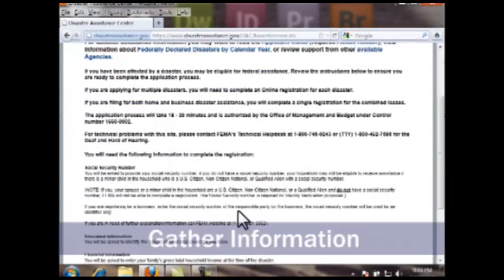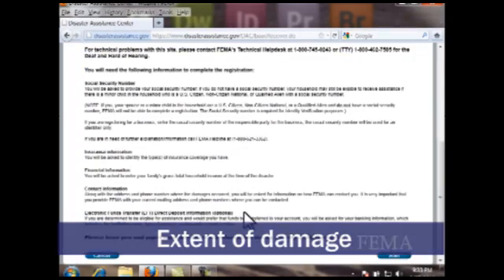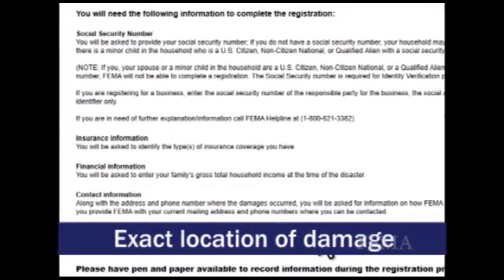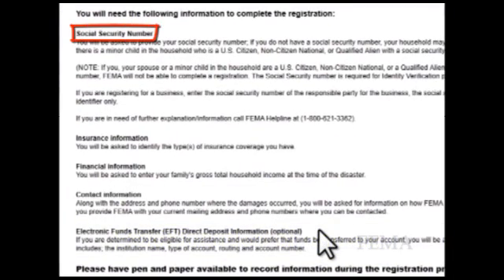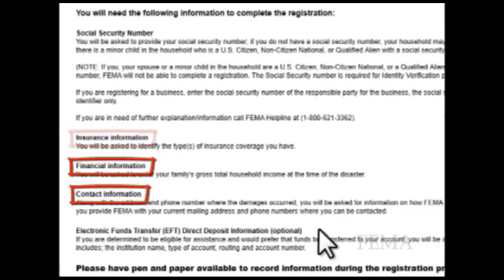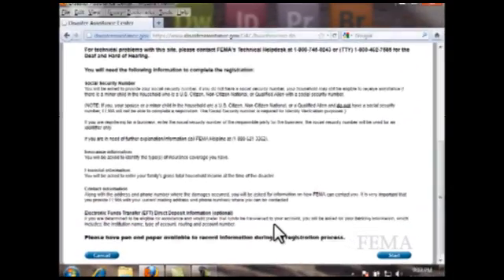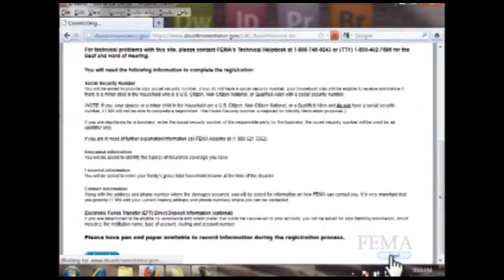Read and review the instructions and gather your personal information for the following: the extent of your damage, the exact location of your damage, your social security number, your insurance information, your financial information, your contact information — specifically where you can be reached now — and your banking information if you elect to use electronic funds transfer for direct deposit. When you are ready, click Start.